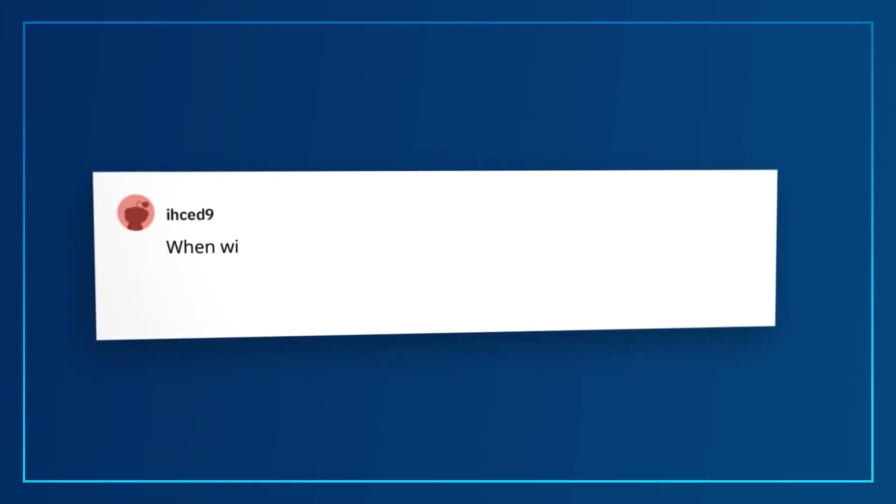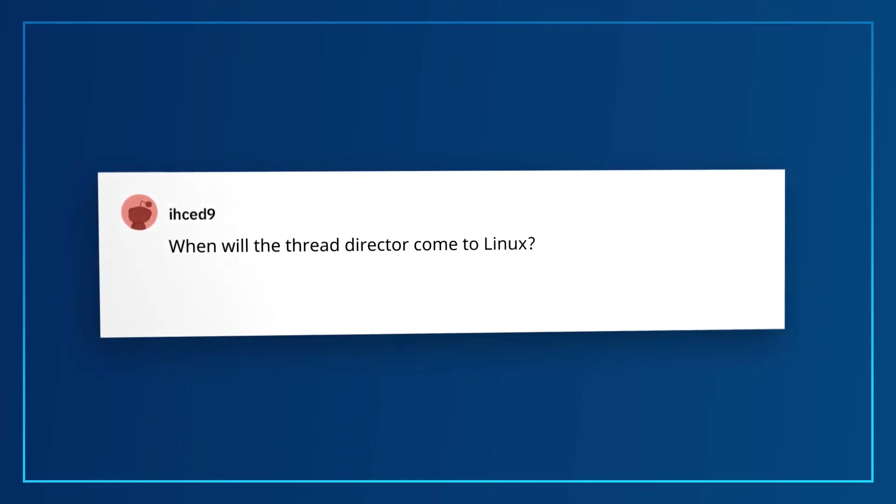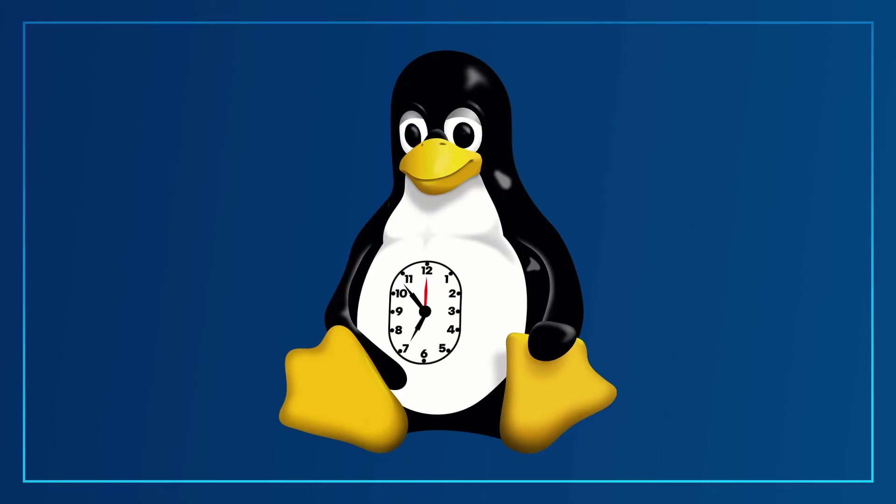Another question from IHCED9: When will the Thread Director come to Linux? We are working hard to get the Thread Director integrated into the Linux kernel as soon as possible. Given the nature of development and releases, we can't give specific dates, since individual Linux distributions all have varying schedules when they integrate new kernels. Best we can give you is: soon.